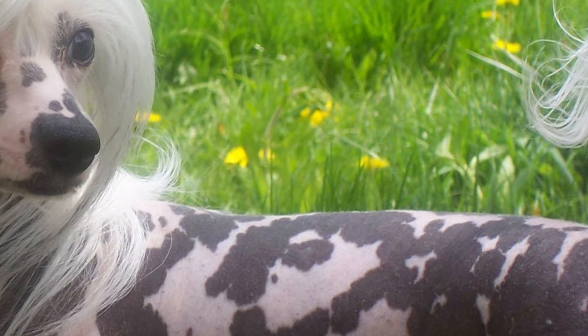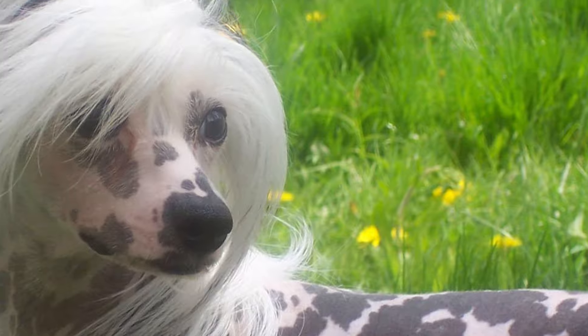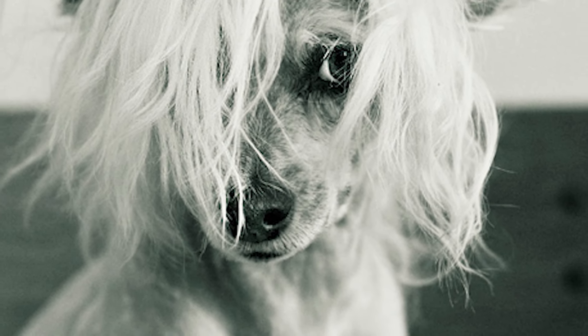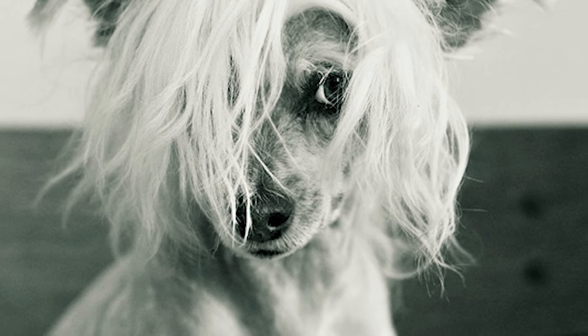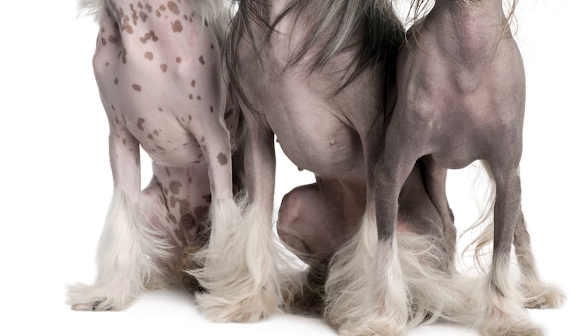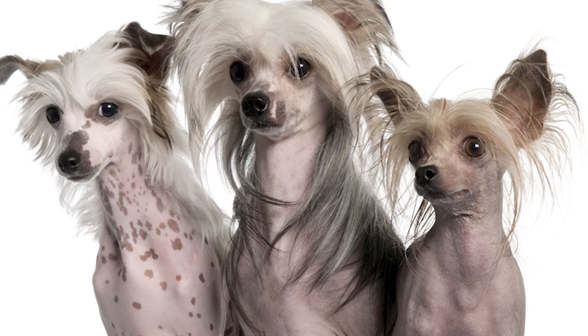There are some that point to the breed's shared genetic history with hairless varieties from Central America, while others point to its possible origins in Africa. What is known is that the breed gets its name because of its popularity with Chinese sailors, who bred these dogs selectively to a small size and used them as ratters on ships. These dogs were even being used as curios for trading as early as the 13th century.